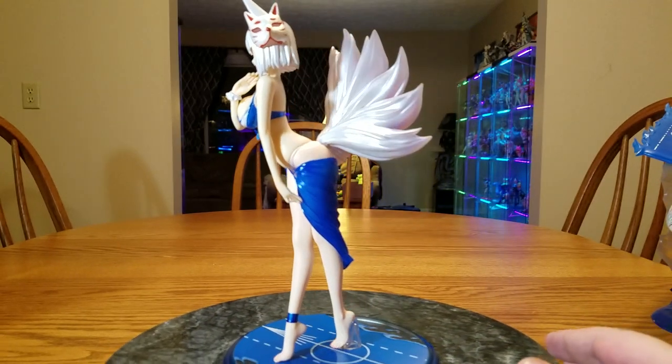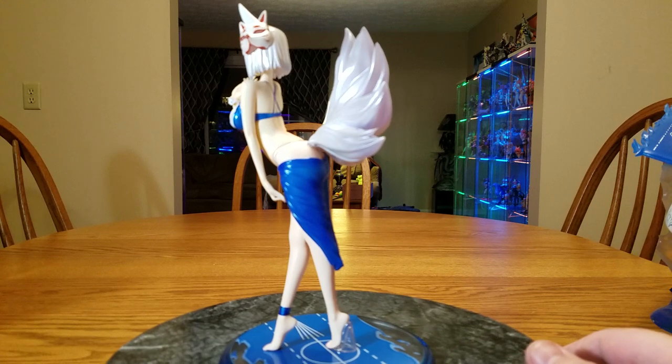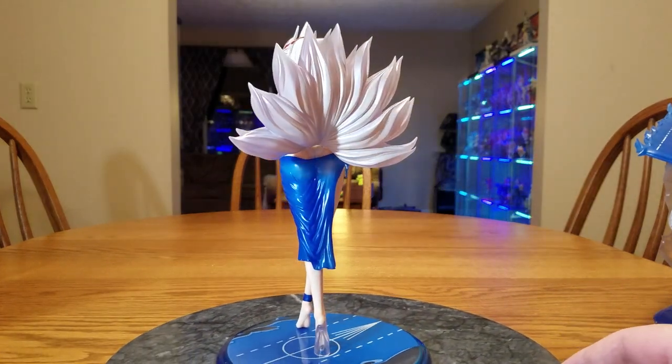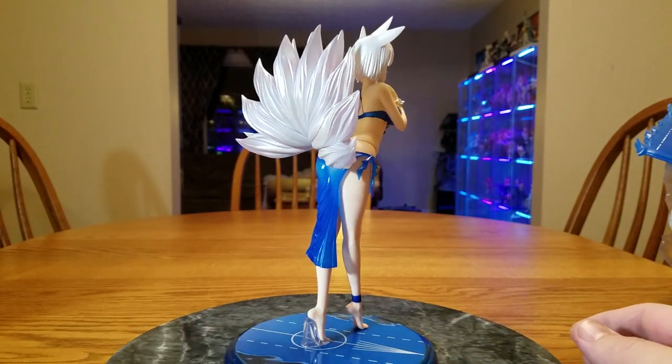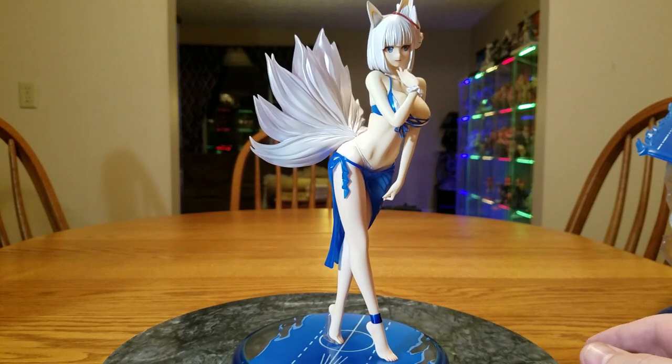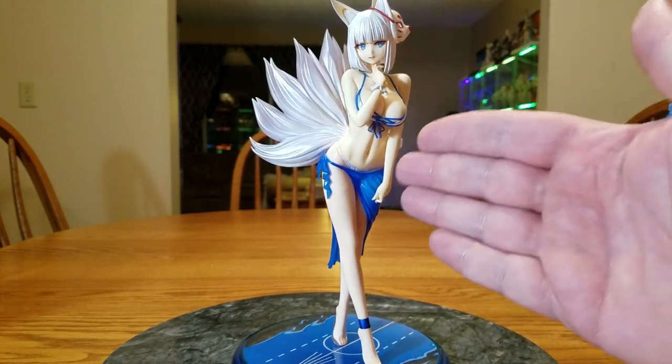She is definitely a cutie. If you play Azure Lane and you like the foxes, she is basically a must-buy. A little on the expensive side, yes, but hey — you gotta have it. If you're buying skins, you can buy a figure.